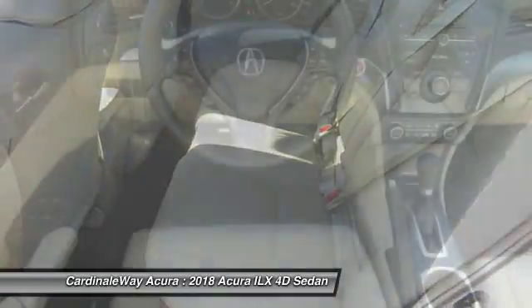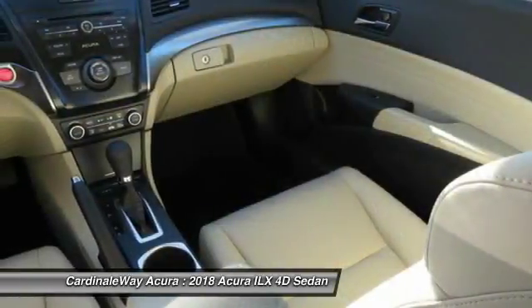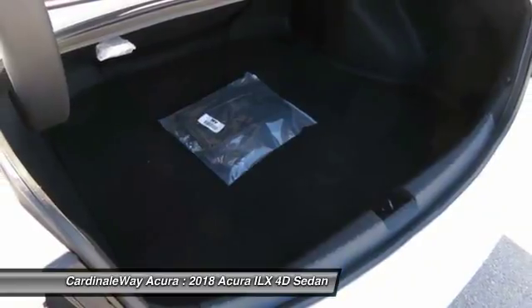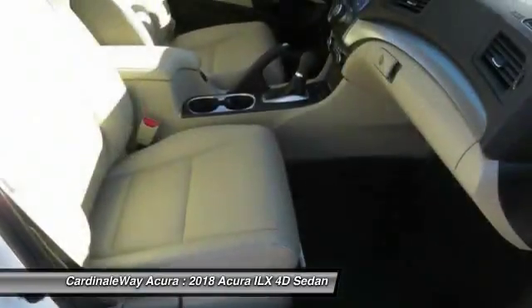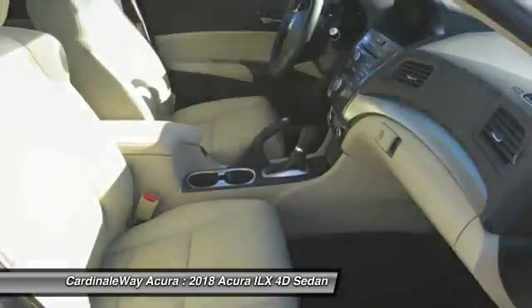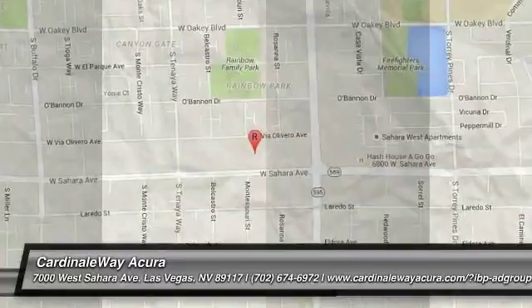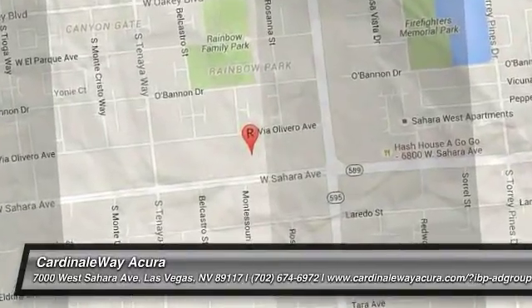Drive away with a great deal on this vehicle. Call or stop in today. We'll see you next week.